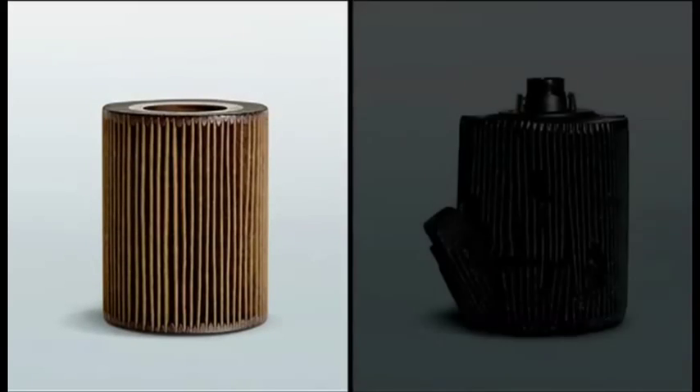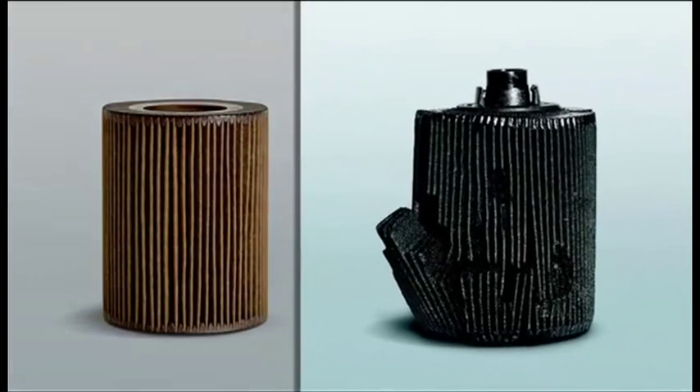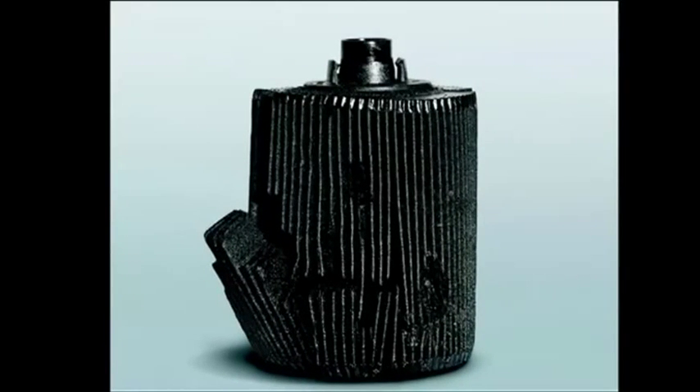The picture on the left shows an original BMW oil filter following laboratory testing. On the right, you can see a counterfeit filter after the same test. The considerable deficiencies of the illicit product can cause significant damage to a vehicle's engine.